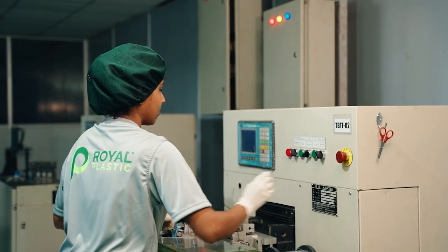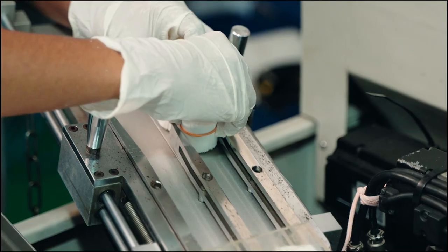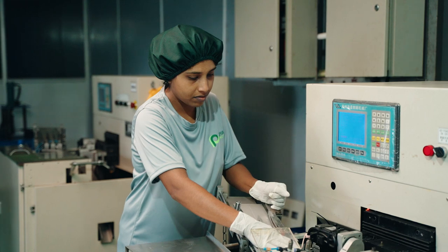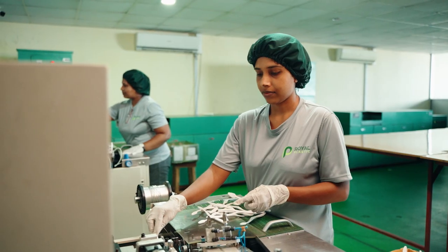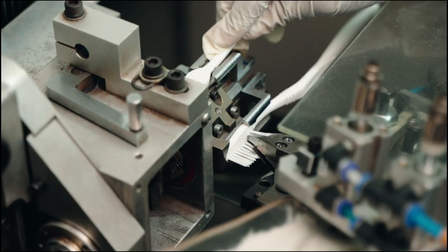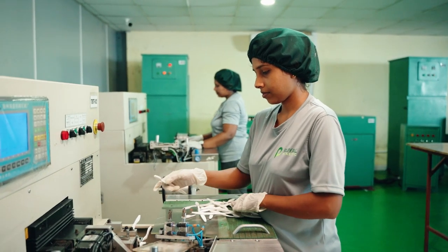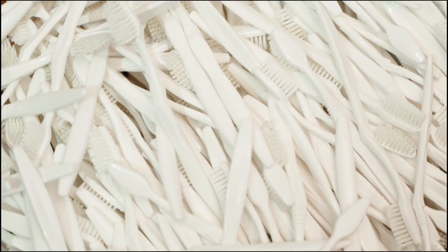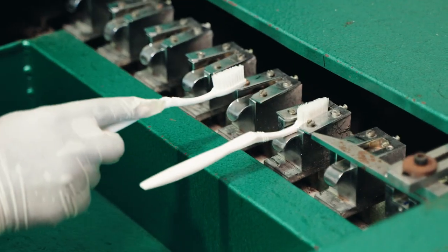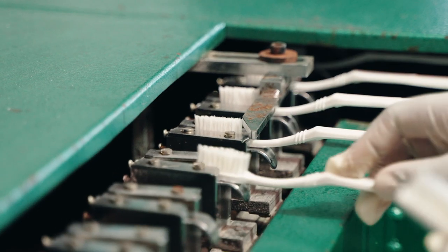Oral hygiene is important, and we take pride in providing top-grade plastic toothbrushes for your retail customers. Whether you need toothbrushes for your own brand or require contract manufacturing for third-party brands, we've got you covered. Our toothbrushes are designed for both adults and children, combining comfort, durability and effective cleaning performance.